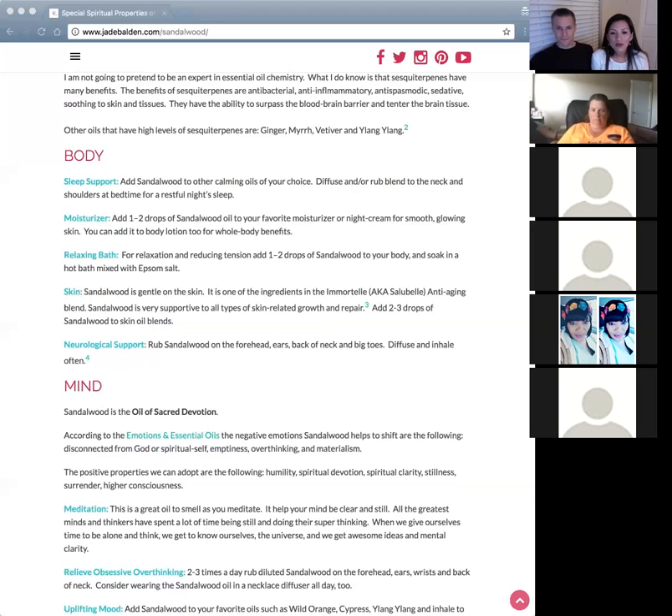For neurological support, sandalwood helps brain cells clear out receptors and communicate with each other — supporting both electrical and chemical connections. Apply it to the base of the neck, across the forehead — because all the meridian systems run through the forehead — and on the ears and big toes. That's how you get the oil to the brain.